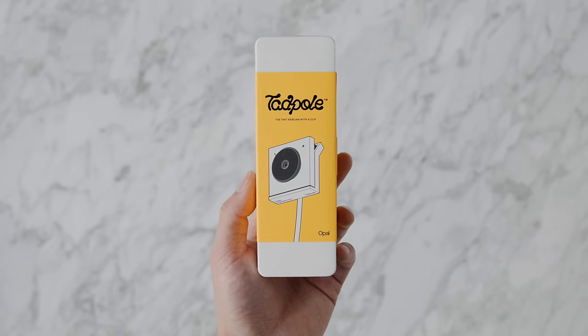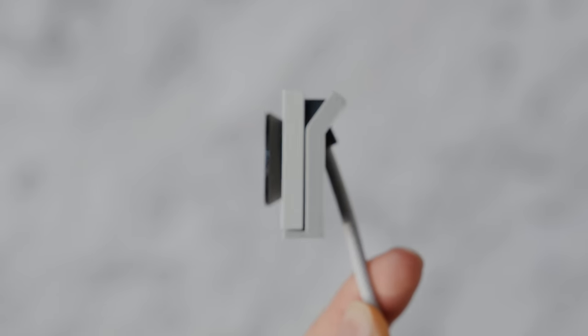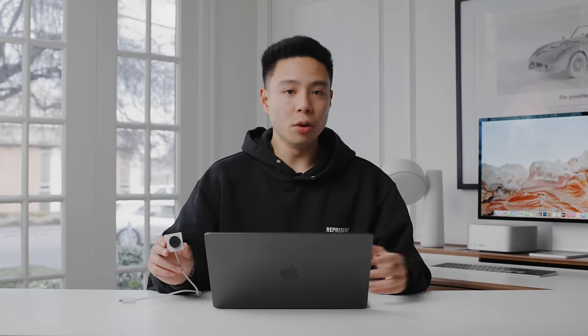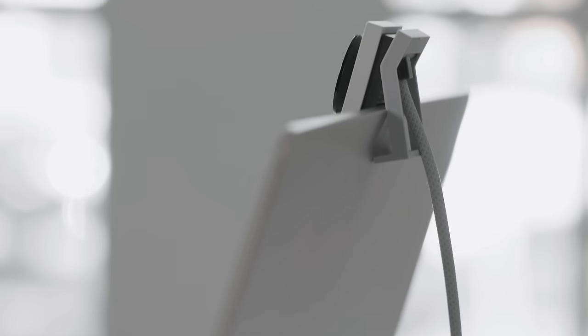The next product is the Opal Tadpole — I had the original Opal webcam and it was pretty solid, but I think the industrial design elements, software features, and everything really come together here as the ultimate webcam. It really is the first portable webcam made for your laptop, so whenever you're in a coffee shop or traveling, having a better webcam than the one built into your laptop — even though those have gotten much better — can come in really handy. It has a uniquely designed clip that attaches to any laptop, a braided cable with cable management, and it's available in white and black. It looks great, and has a powerful Sony sensor with an f/1.8 aperture, so in low-light scenarios it's going to be pretty good.